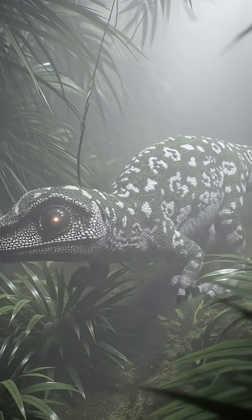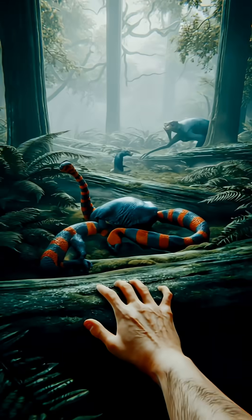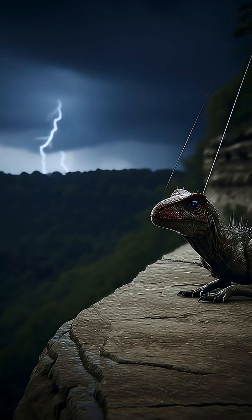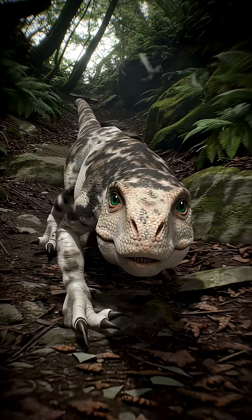We discovered this dinosaur used countershading for camouflage, helping it blend into its environment. But the real surprise? Its face scales were brilliantly iridescent, shimmering with rainbow colors just like a hummingbird's throat. Its tail also featured distinct stripes, likely used for signaling.